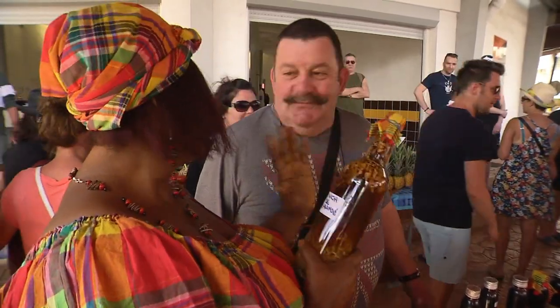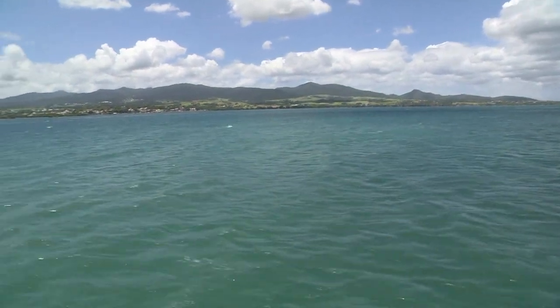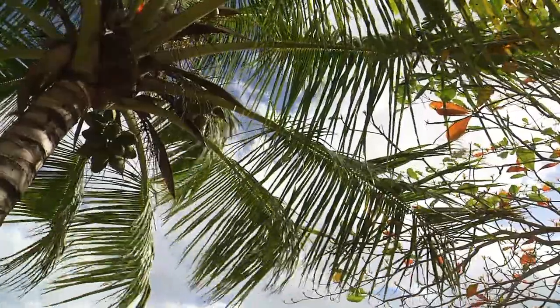The ginger is to give you a kick, to spice you up. The Basse Terre island is formed around the Soufrière volcano — it's the greenest and most humid part of Guadeloupe.